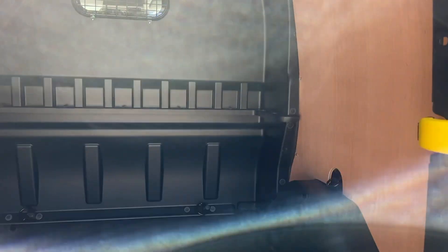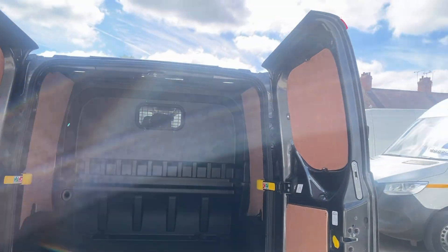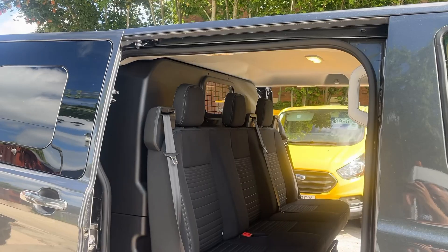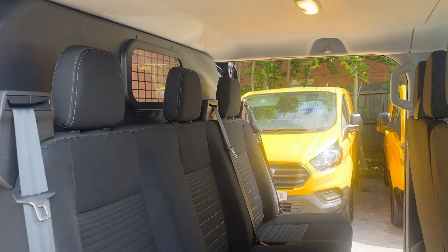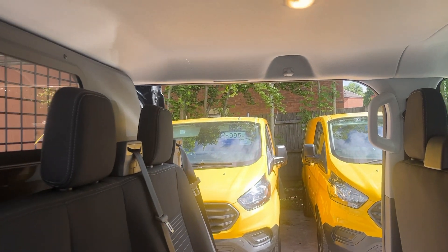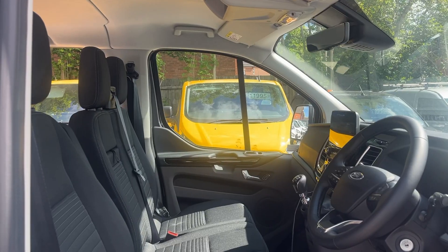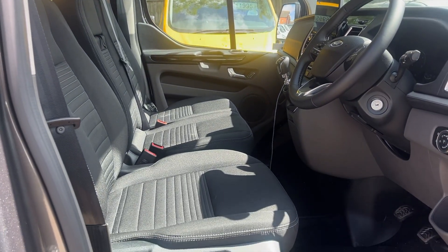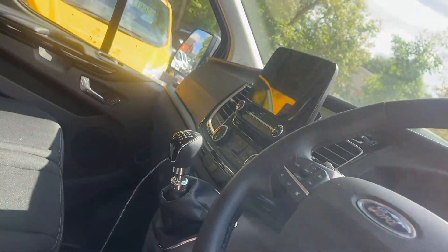You can safely store all your tools neat and tidy. It's fully ply-lined. There are six seats in total — three in the back and three in the front. Twin side load doors, so your crew can exit from either side. Being a 23-reg with delivery miles only, it's in excellent condition.